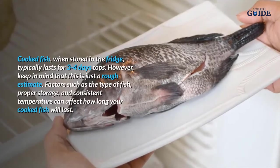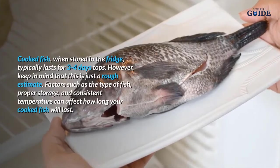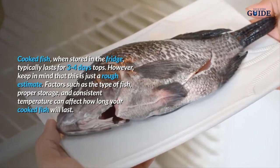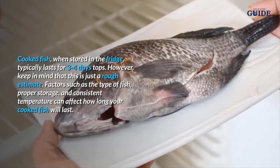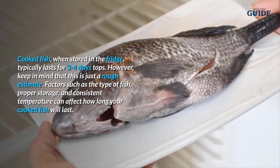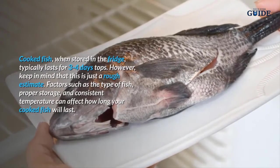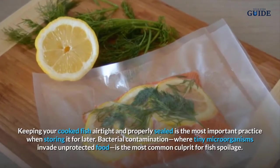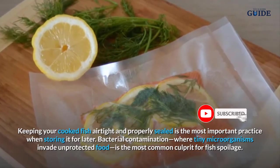Cooked fish, when stored in the fridge, typically lasts for three to four days tops. However, keep in mind that this is just a rough estimate. Factors such as the type of fish, proper storage, and consistent temperature can affect how long your cooked fish will last. Keeping your cooked fish airtight and properly sealed is the most important practice when storing it for later.